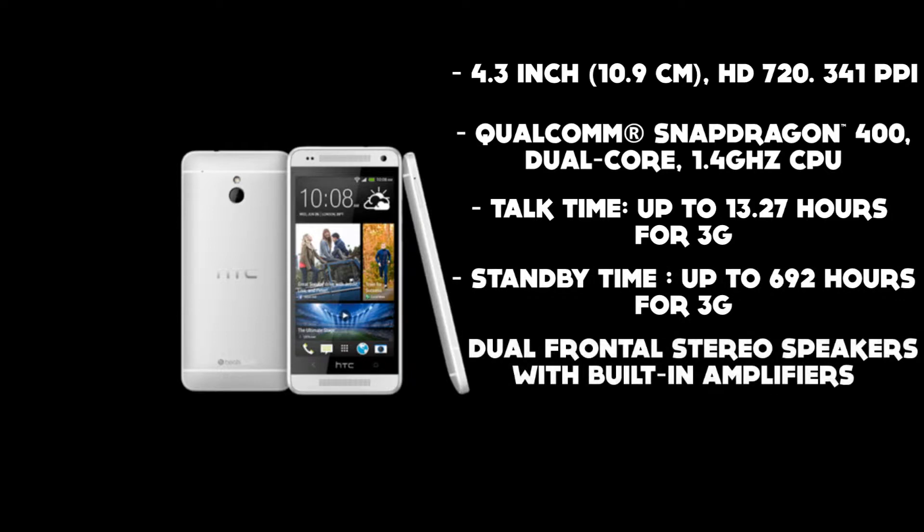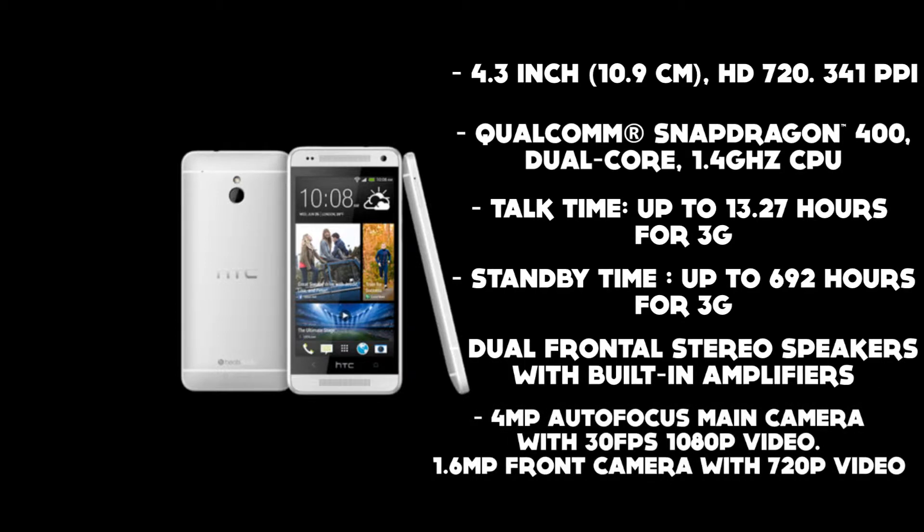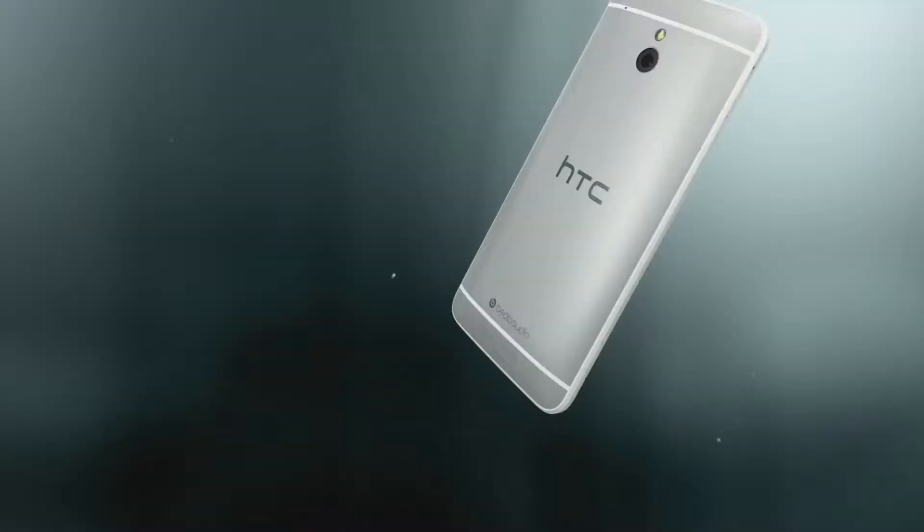It features dual frontal stereo speakers with built-in amplifiers, a 4 megapixel autofocus main camera with 30 frames per second 1080p video, and a 1.6 megapixel front camera with 720p video.